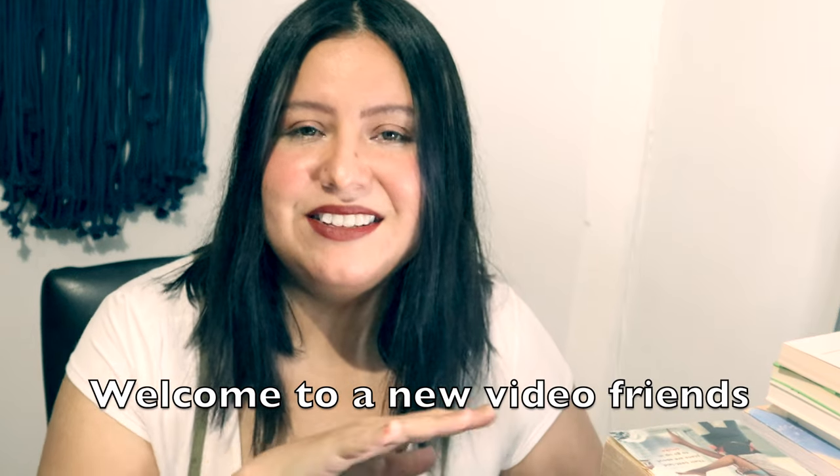I'm so excited to share this haul with you guys. It is a massive book haul from Barnes & Noble. It's going to be a long video, so make sure you have something to drink, make sure you're comfy, and let's get started.